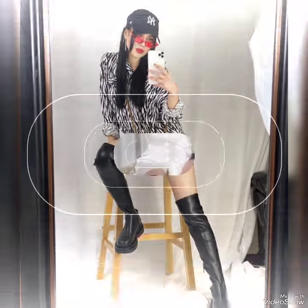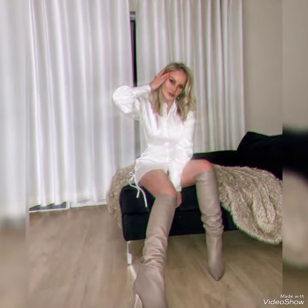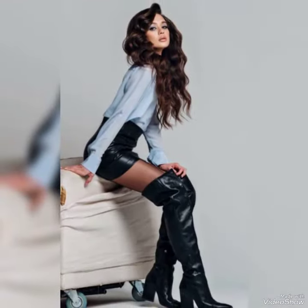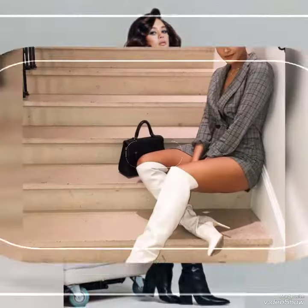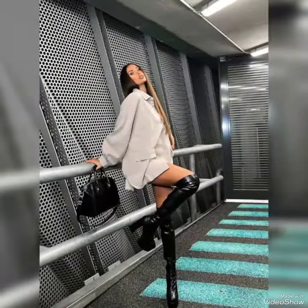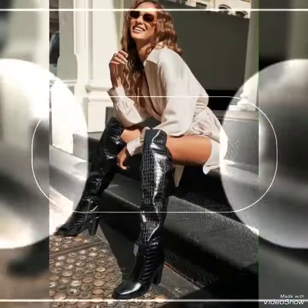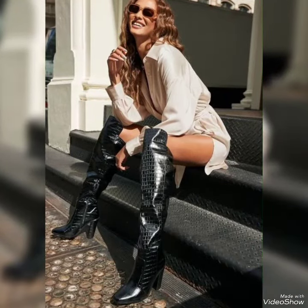Hello friends, welcome back to my channel. How are you friends? I hope you are doing well and enjoying the best conditions of health. I am back again with leather analytics over the knee high boots.